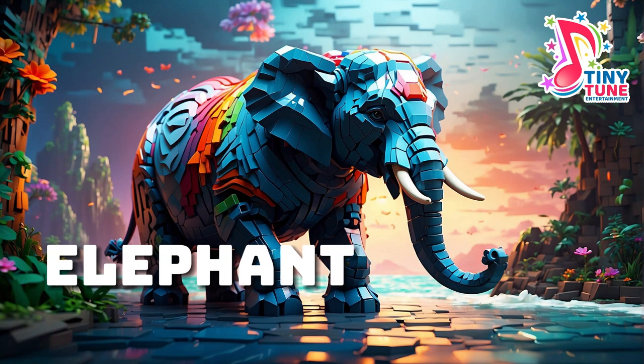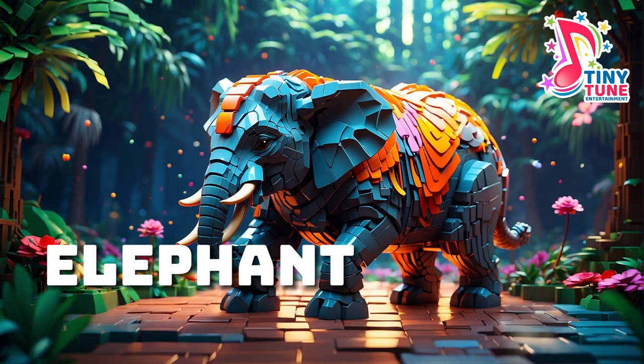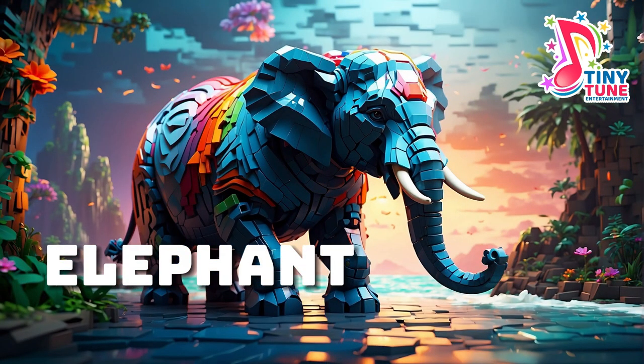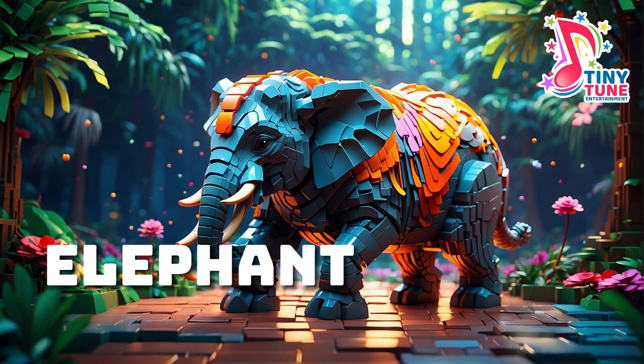Elephant: in the heart of the dense and lush jungles, an ancient and majestic creature roams — the elephant. These gentle giants, with their towering presence and intricate social structures, hold a key role in maintaining the delicate balance of the ecosystems they call home. Elephants are highly social beings, forming tight-knit family units led by a matriarch. These families, or herds, provide crucial support for the young and the elderly, creating a strong sense of community. Witnessing the bonds between generations, one can't help but marvel at the complexity and depth of their emotional connections.